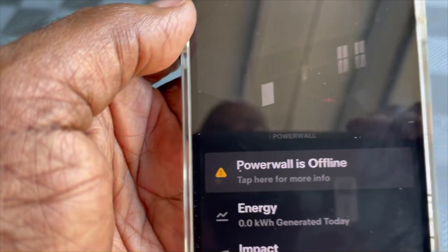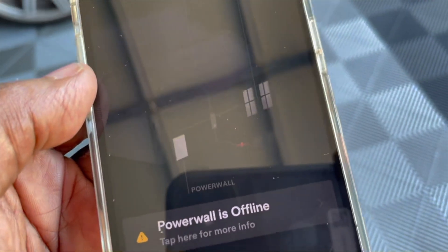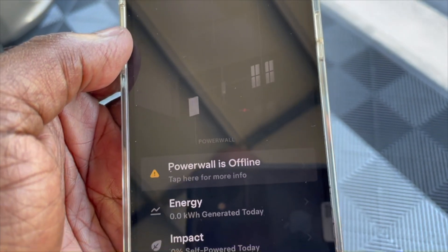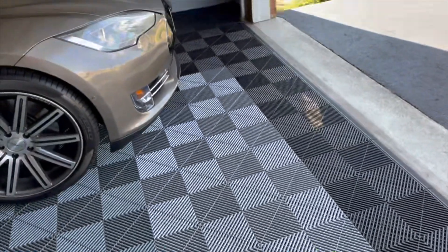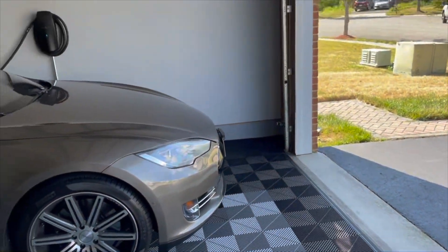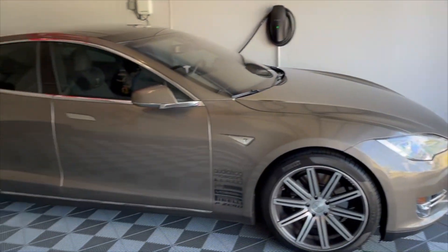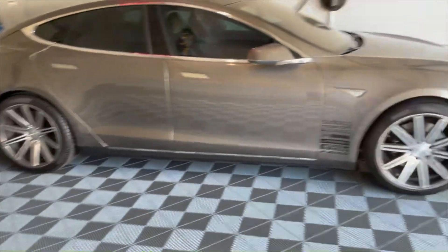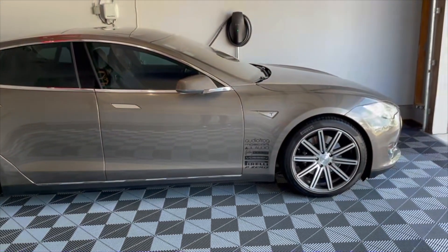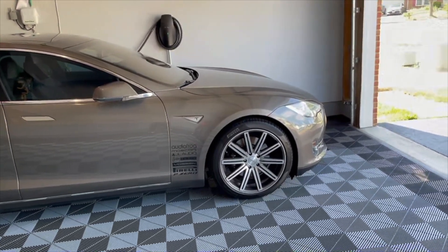My Powerwall is offline. Yesterday we tried for about a good 45 minutes. The Powerwall did not fail, but my phone could not connect after the initial power was lost in my community. I don't know why, I don't know what happened. But anyway, we went through this whole process of trying to reset the Powerwall and also the panel outside.